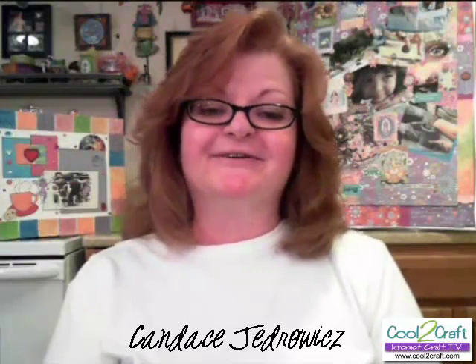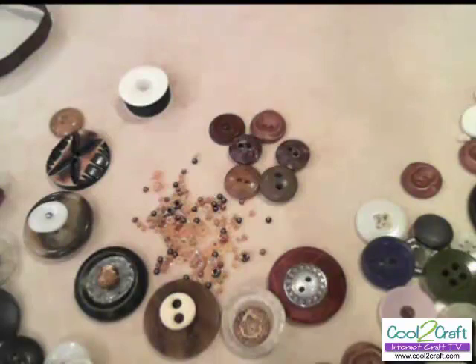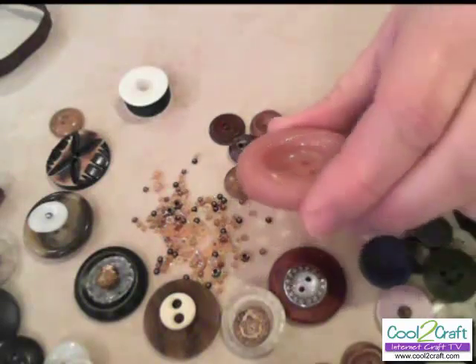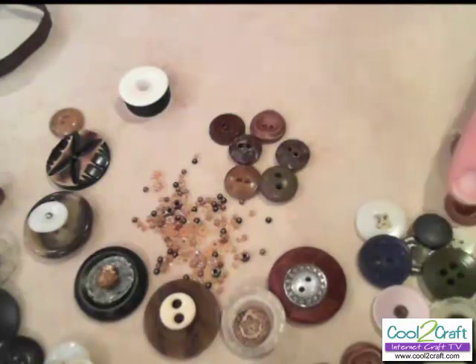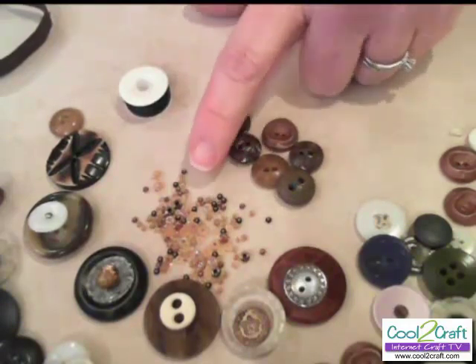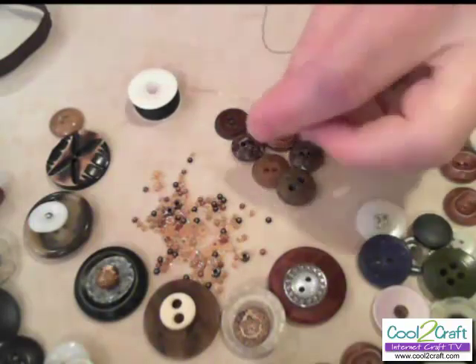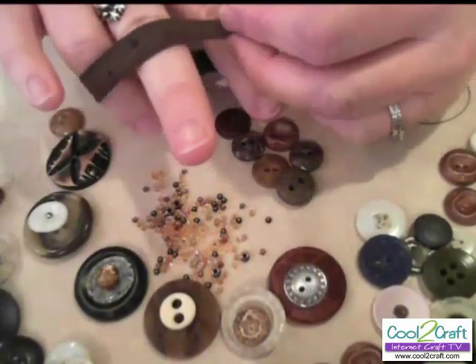Candice J., the creative play muse here at Cool2Craft, is digging into her great-grandmother's buttons for a vintage-inspired bracelet. Hi, and welcome to my studio. Today I'm going to show you how to make a quick and easy vintage button bracelet using my great-grandmother's buttons. I just love going through them and looking at all the really cool shapes — shells, bone buttons, and glass ones. I have small spacers, bead accents, bead embroidery thread, a beading needle, and a stretchy brown ribbon to sew them onto.